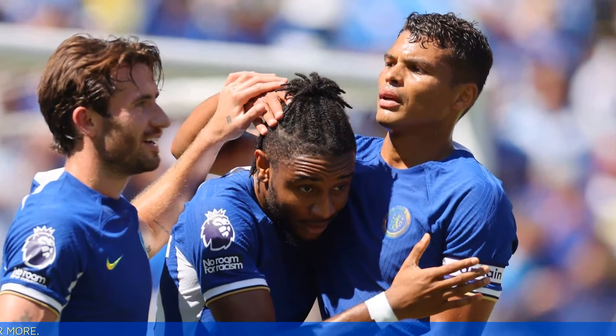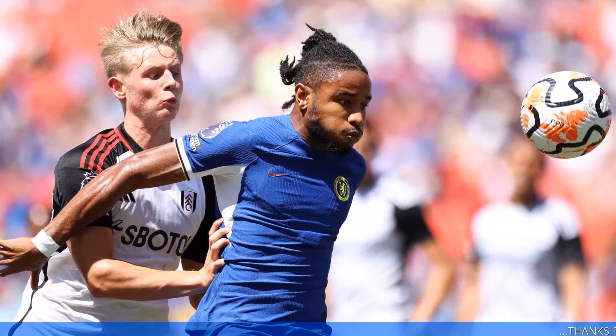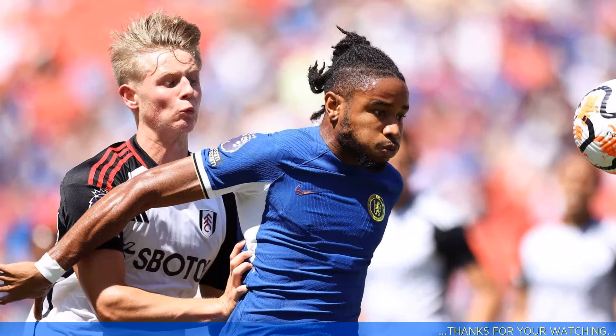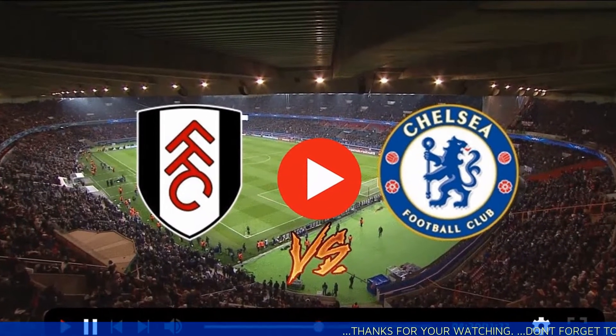What time does Fulham versus Chelsea kick off? This Premier League clash takes place at Craven Cottage in London and kicks off on Monday, October 2nd at 8 PM local time.